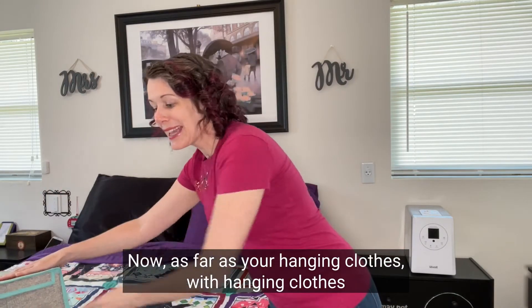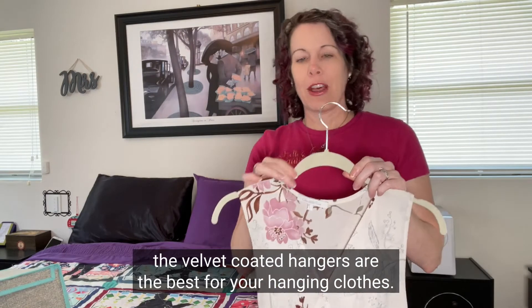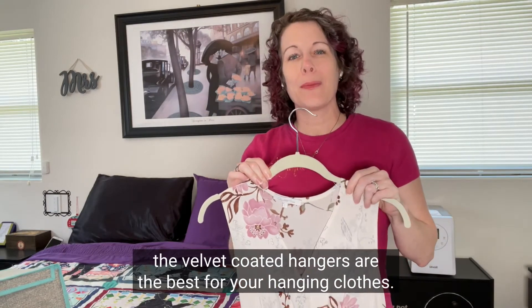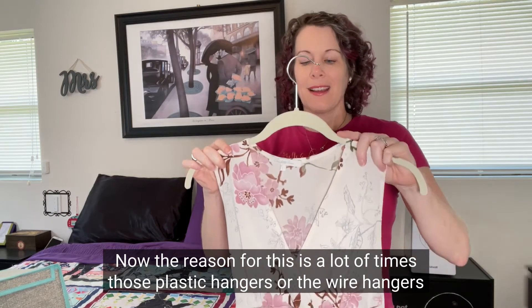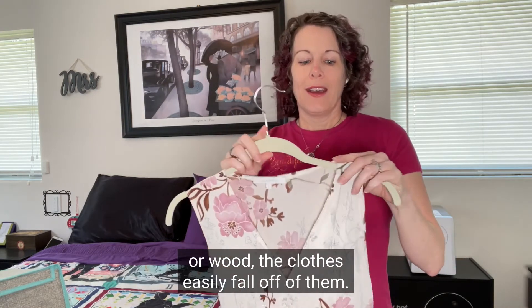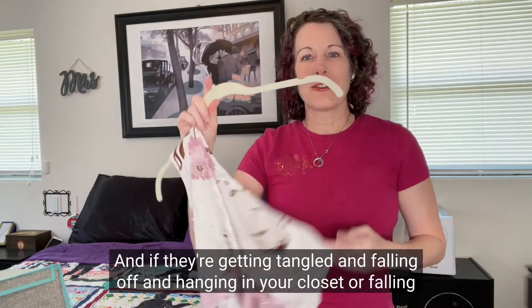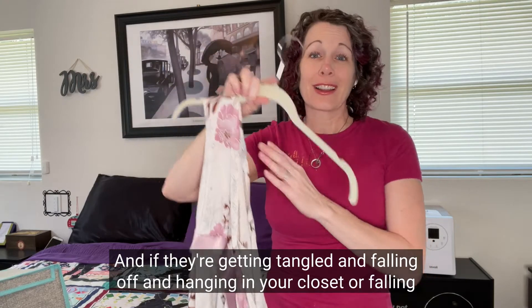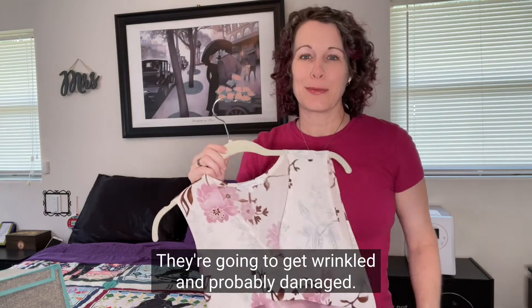As far as your hanging clothes, the velvet-coated hangers are the best option. A lot of times plastic hangers, wire hangers, or wood hangers cause clothes to easily fall off. If clothes are getting tangled, falling off, hanging crooked in your closet, or falling on the floor, that's not protecting your clothes very well — they're going to get wrinkled and probably damaged.